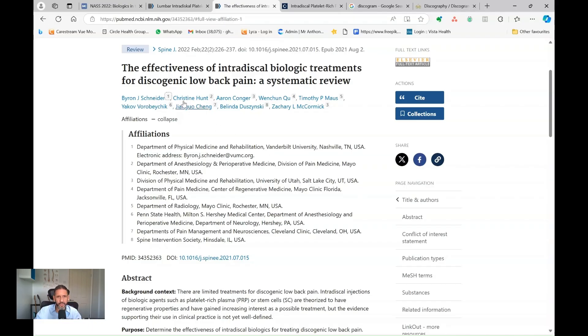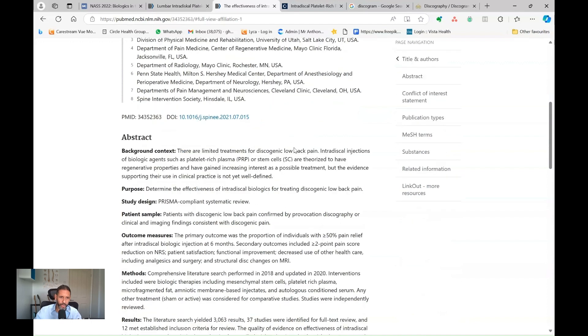This review article, carried out by colleagues in the United States, looked at all of the literature around biological agents and platelet-rich plasma for back pain, including the trial I just discussed. And they found several problems.